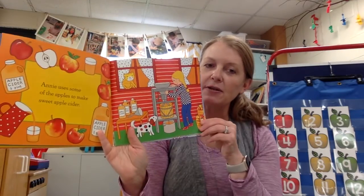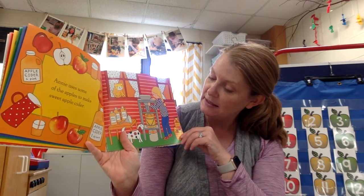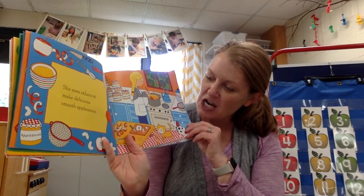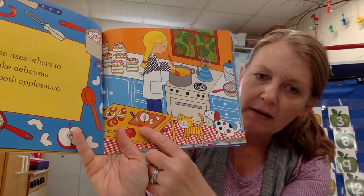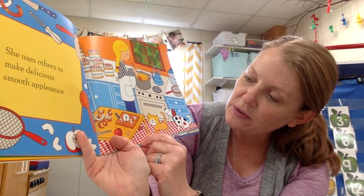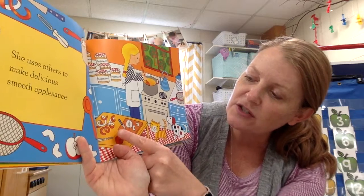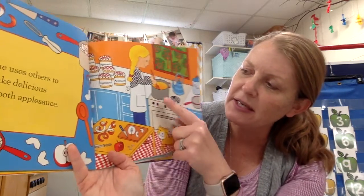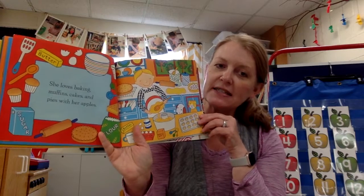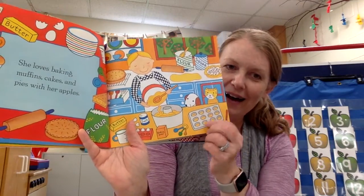Annie uses some of the apples to make sweet apple cider. You might like apple cider or apple juice — those things are made from apples. She uses other apples to make applesauce. On her cutting board it looks like she cut open an apple, found some seeds, and there are apple skins on the side. Even inside the apple I could see the little seed pocket. But she doesn't use the seeds, stem, or peels — she uses just the flesh of the apple to make her applesauce. She loves baking muffins and cakes and pies with her apples. What do you think these are going to be? I think muffins.